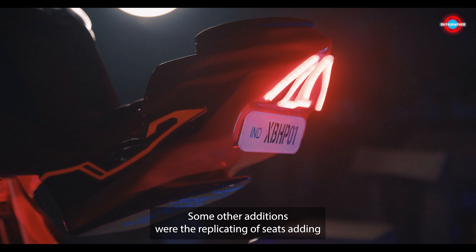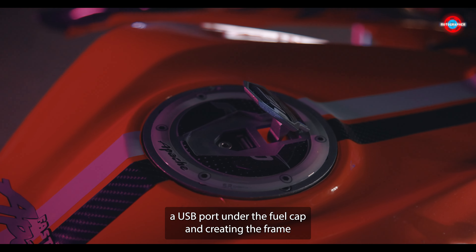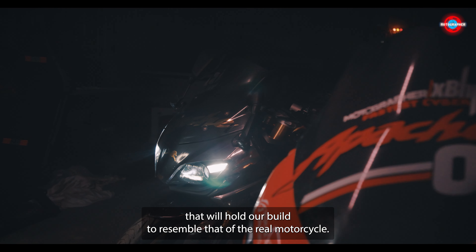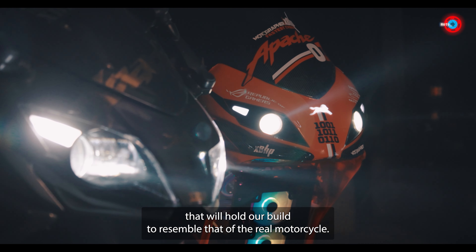Some other additions were the replicating of seats, adding a USB port under the fuel cap, and creating the frame that would hold our build to resemble that of the real motorcycle.